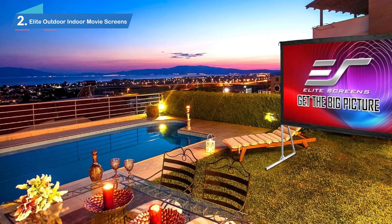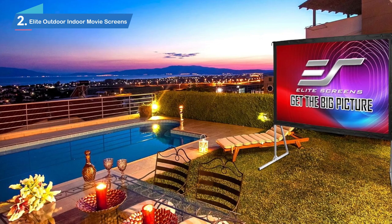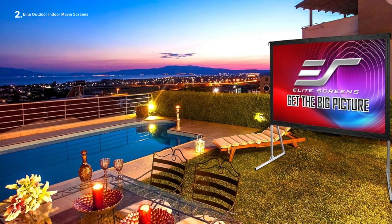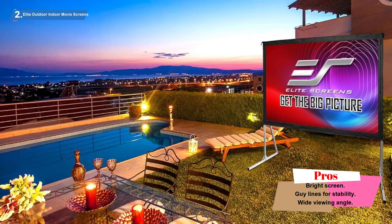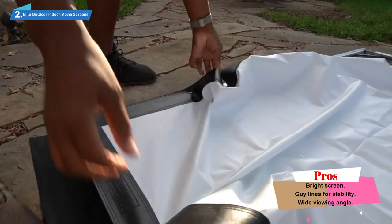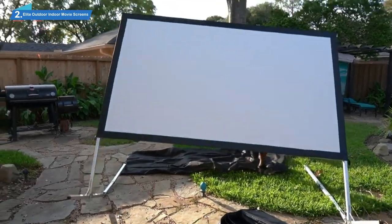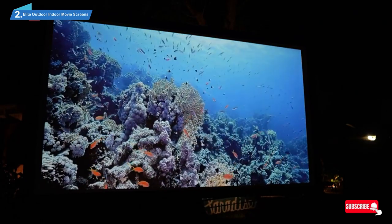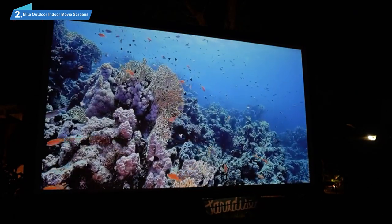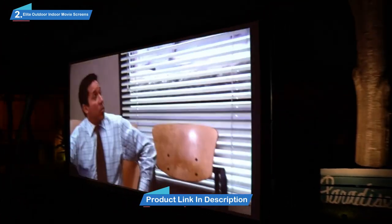Number 2: Elite Outdoor Indoor Movie Screens. Whether you're looking for an outdoor projector screen for your backyard, the park, or car camping, the Yardmaster 2 from Elite Screens is ready to kick off your movie night. This 120-inch screen was big enough to do Godzilla justice, yet small enough to fit into any backyard with a decent lawn. The lightweight aluminum frame was light enough to haul around yet sturdy enough to provide a steady image, and I could bolster it with the included stakes and tie-downs to minimize wiggles even when the wind picked up.